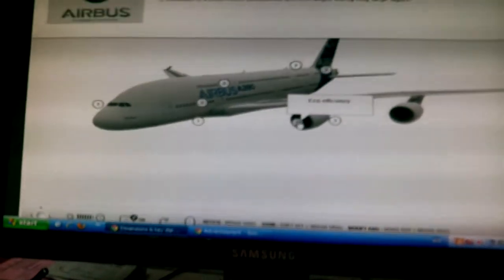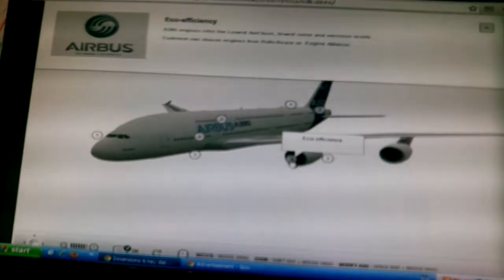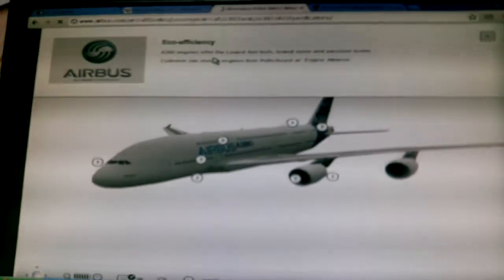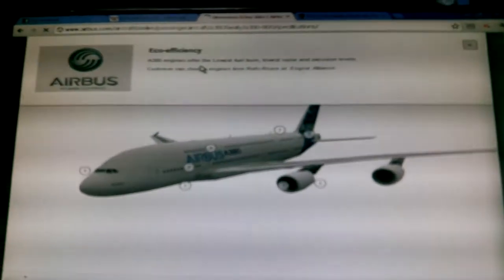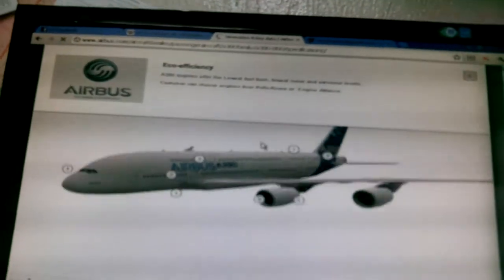This is about the eco-efficiency. The A380 engines offer the lowest fuel burn, lowest noise and emission levels. The customer can choose engines from Rolls-Royce or Engine Alliance.